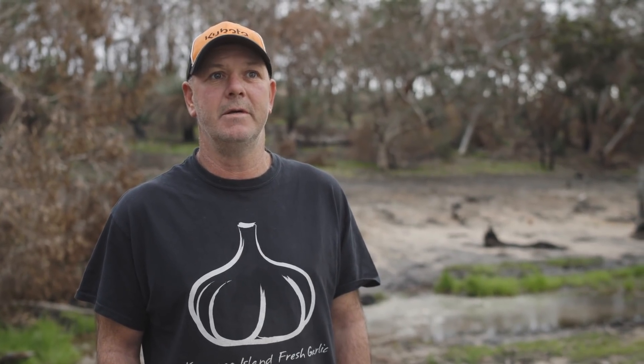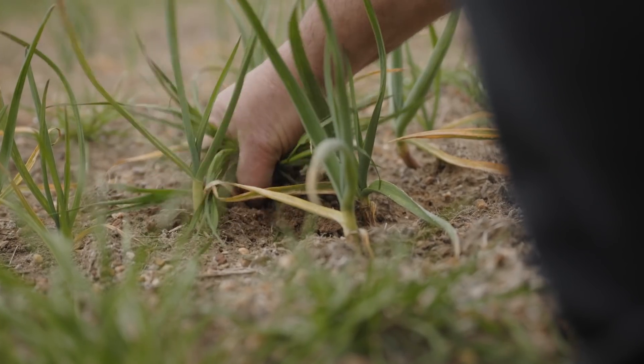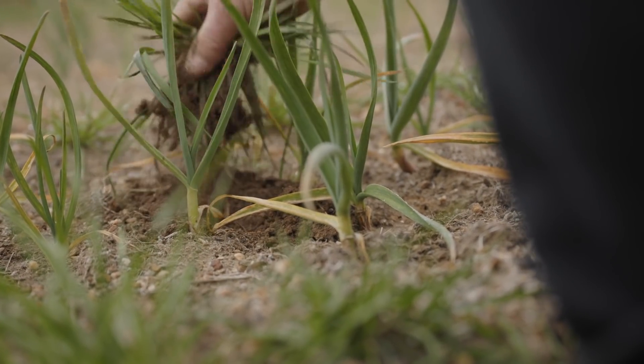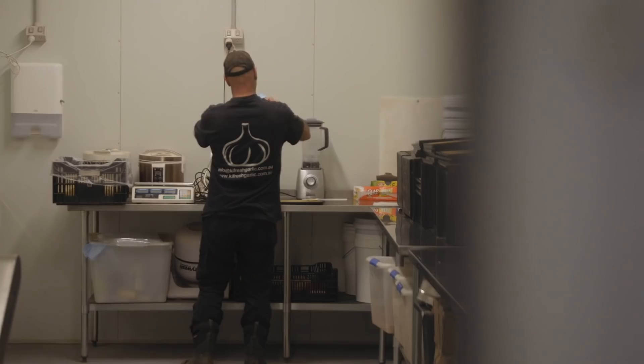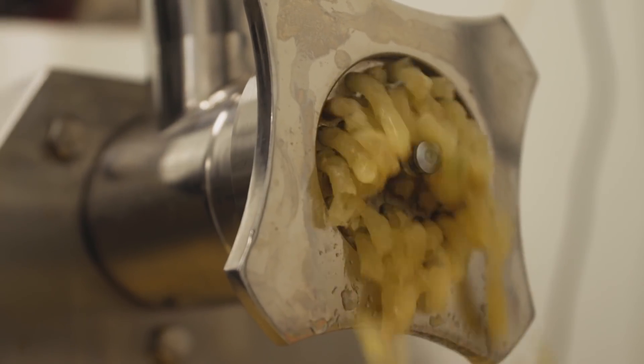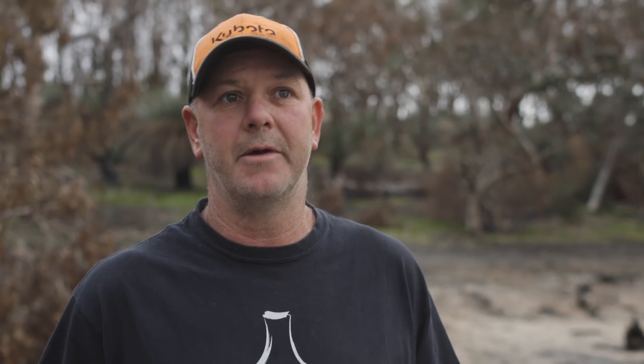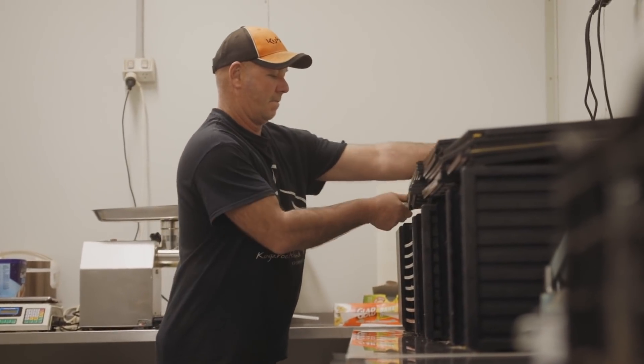I started growing garlic on Kangaroo Island five years ago. The climate on Kangaroo Island lends itself to growing very good flavoured garlic. After harvest for the first six months we have fresh garlic available. In the off-season when Australian garlic isn't available is why I started to develop the dehydrated products — garlic salt, garlic granules, garlic powders — so people can use Australian produce all year round.